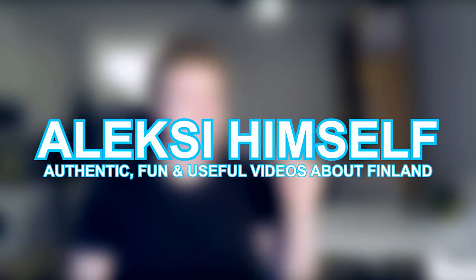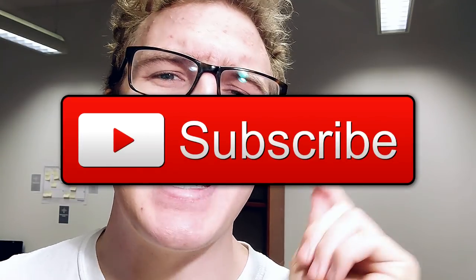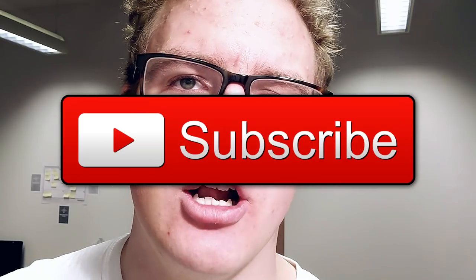Finland has a lot of awesome desserts and in this video I'll show you 13 desserts that you definitely have to try. My name is Alex and I make authentic, fun and useful videos about Finland, so if you're interested in Finland hit that subscribe and the bell button so you don't miss any awesome Finnish stuff on this channel.